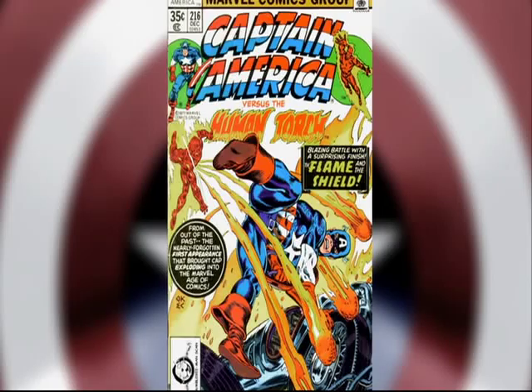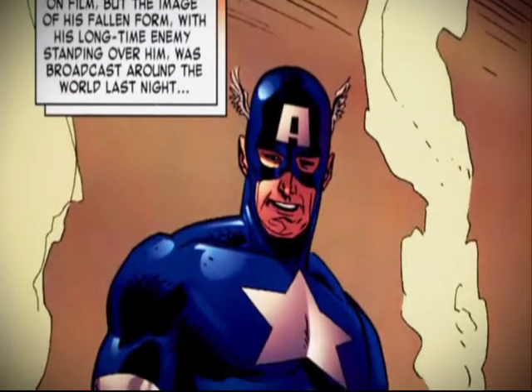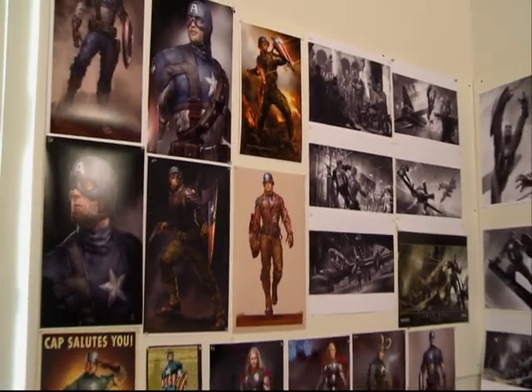It's almost an unfair advantage we have at Marvel Studios because we've got all of the comics, and the best comic artists in the world have worked on our comics, so we have amazing inspiration to start from. We also have the best artists working in film today here on staff at Marvel Studios, working from production to production, led by Brian Minerva.